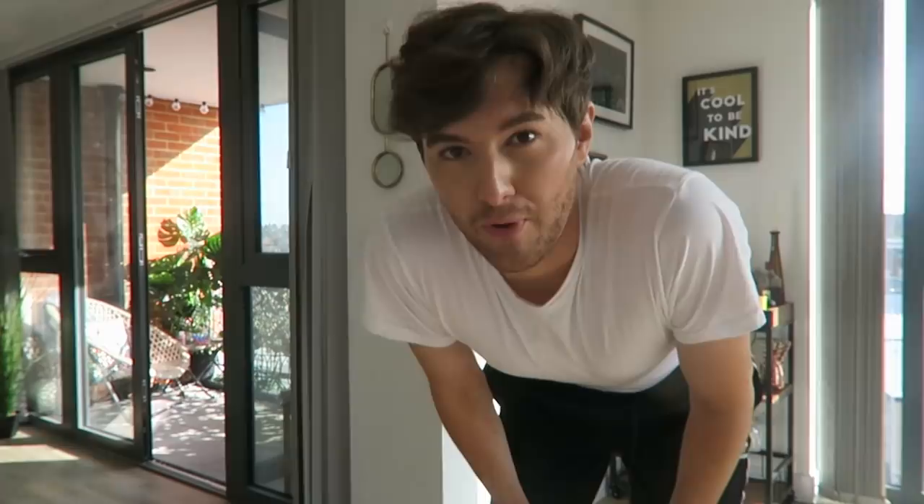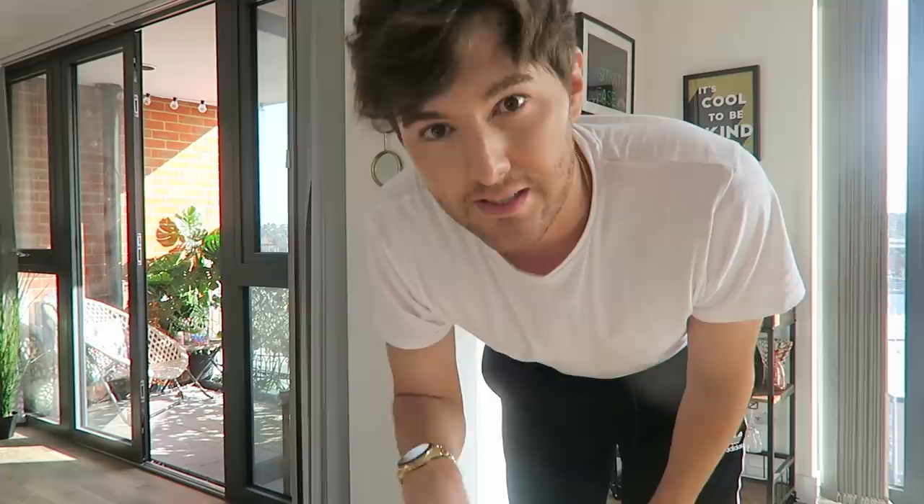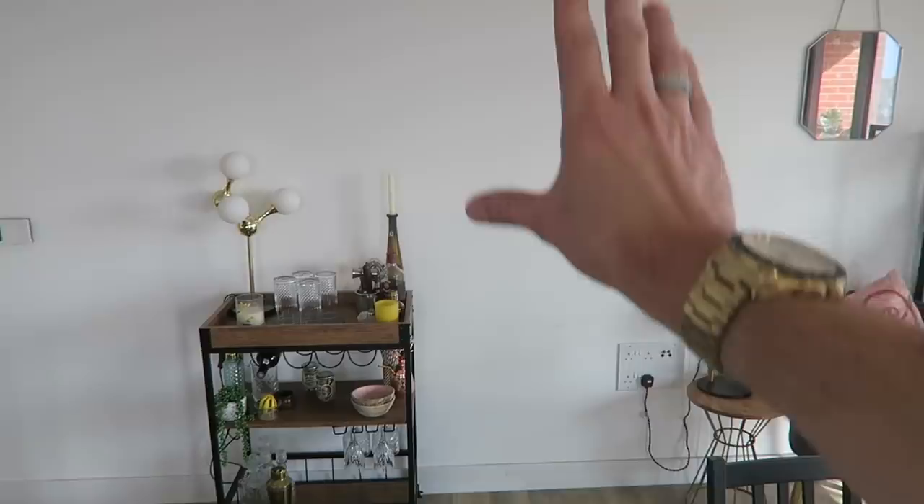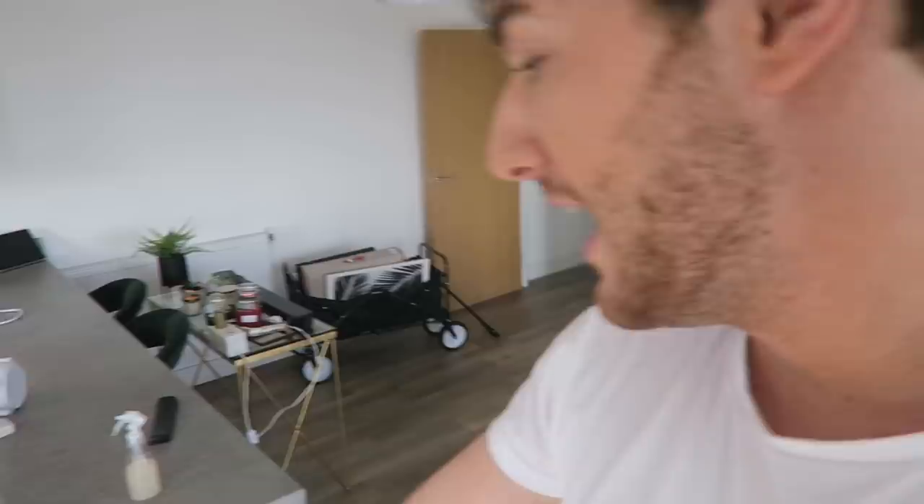Okay guys, I'm going to need your help — does the bar cart go at the edge of the island or over there? Let's do it in two bits so you can tell me which one you prefer — location one or location two. I found a ping pong ball so ignore all the other mess! Imagine a really industrial mirror here — let me know what you think. I think I'm going to keep it there for now and see if I can go out and get a mirror.